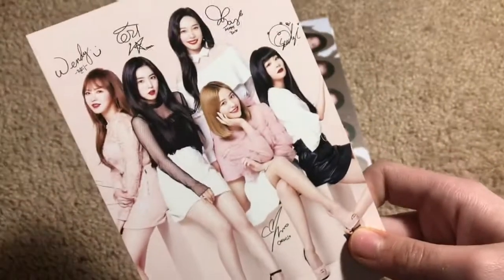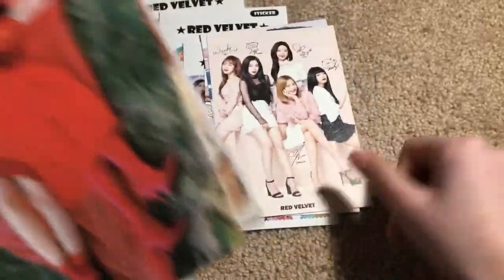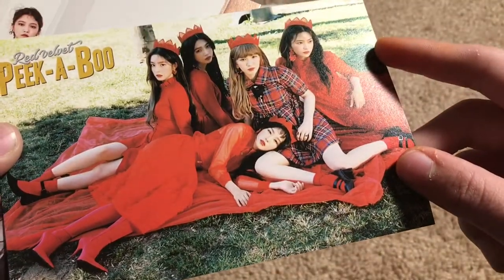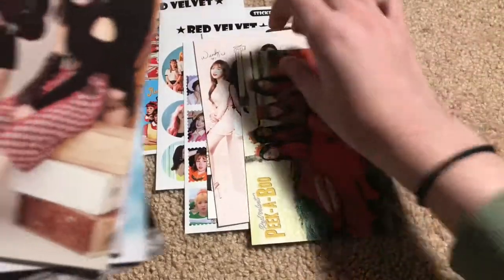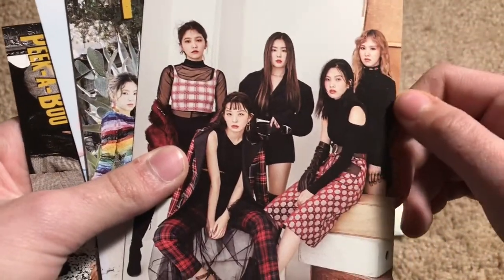This is Peekaboo, my favorite era. I've always liked Wendy's hair when she had that hairstyle with bangs — kind of like mine. Joy, this era, and Irene. Wait, that's not Irene, that's Yeri. That's Irene. That era was 10 out of 10. Wendy's so pretty. Everybody's so pretty.